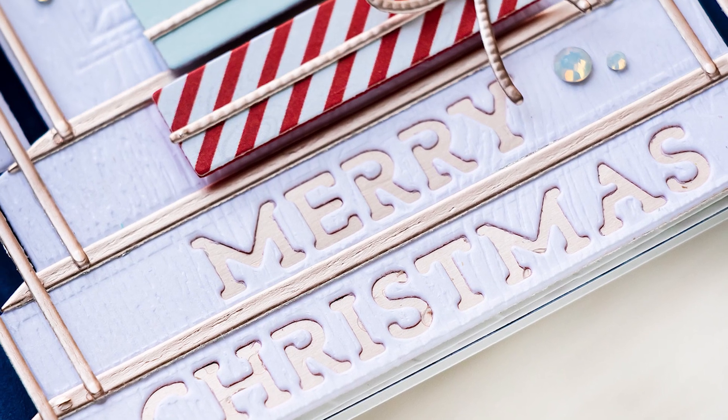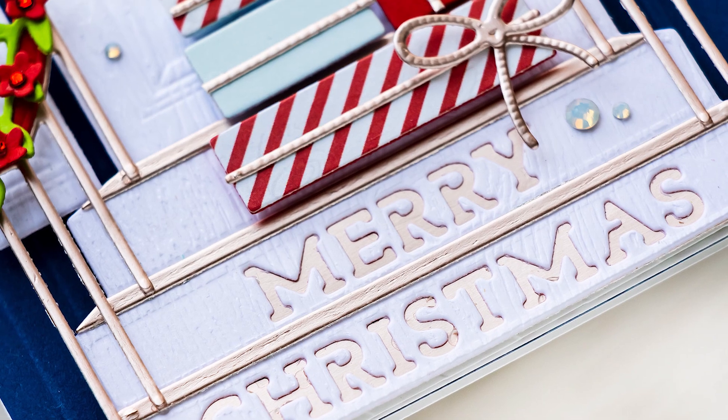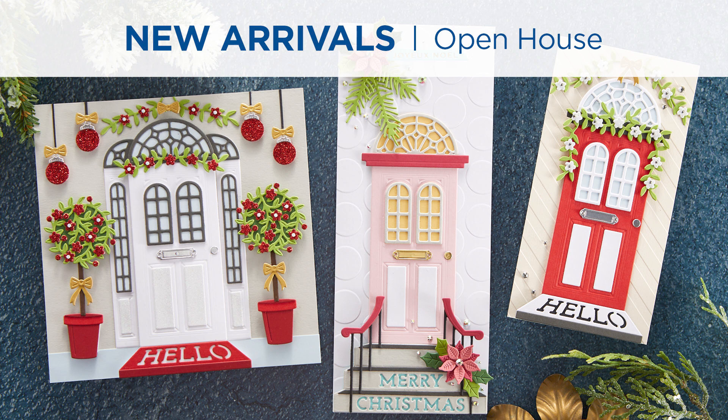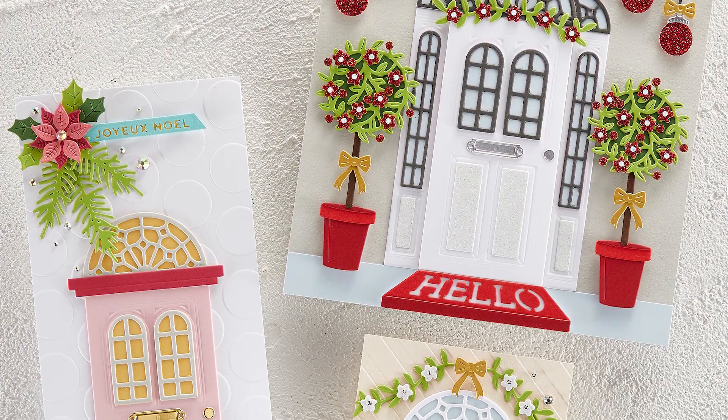My favorite collection from this release is the Open House collection. It's a small one, just four products, but wait until you see it. The main die in this collection is the front door die. If you're a club member for Spellbinders, you might remember a door die from last year called Always Welcome — a large die of the month for October 2021.